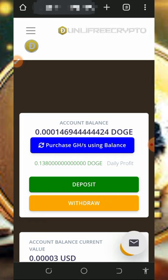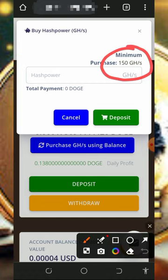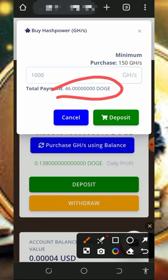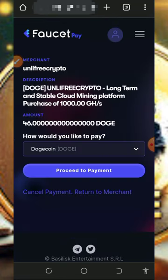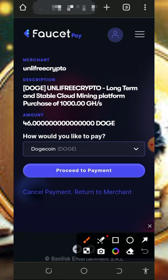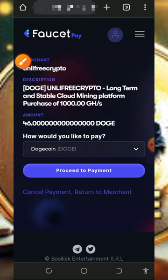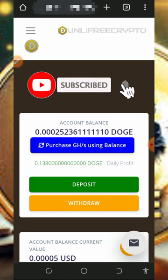If you want to deposit, tap on the deposit button. It will take you to a page where you enter the amount of mining power you want to purchase. The minimum purchase is 150 mining horsepower. If you want up to 1,000 mining horsepower, it will cost you 46 Dogecoin. Tap the deposit button and it will take you to your FaucetPay account to complete the transaction — 46 Dogecoin will be deducted and 1,000 mining horsepower will be added to your account, helping you mine faster.